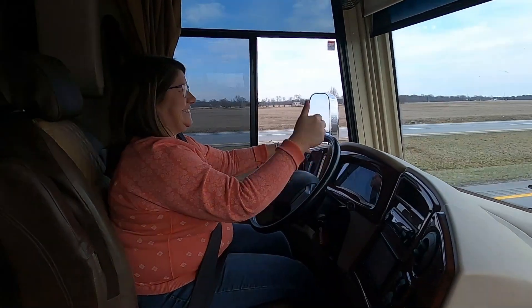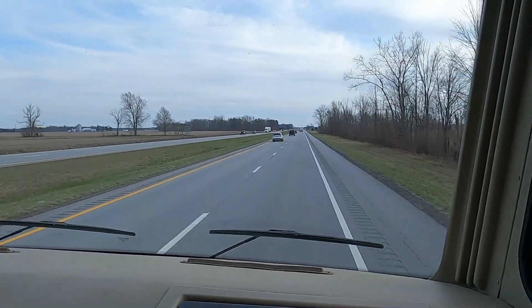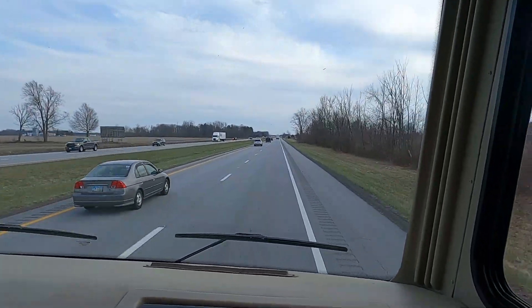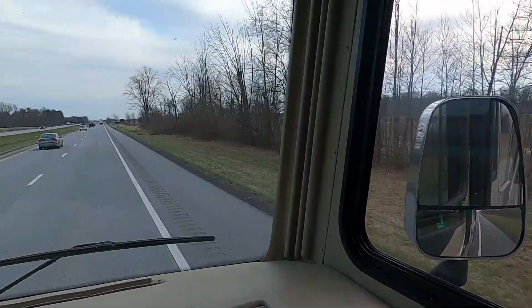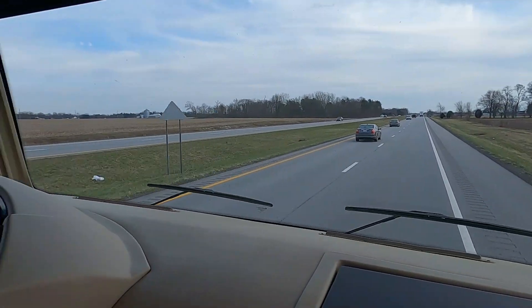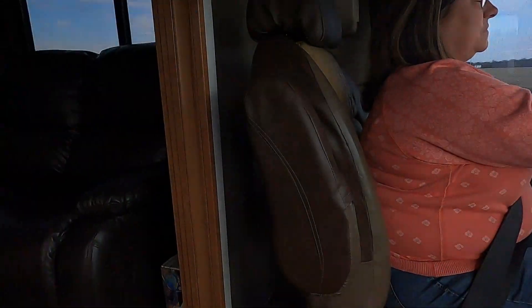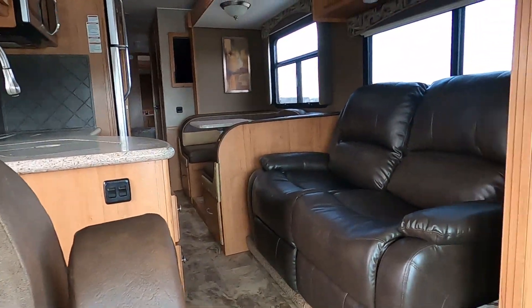We're still traveling home. Jen couldn't wait to get behind the wheel — she's doing great. She didn't want to test drive but she'd rather hit it at 65! We're just taking our time, pulling off at rest areas for practice. We're so excited to have this thing. I think Kyron the dog is going to love it.